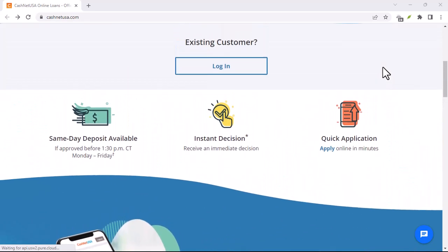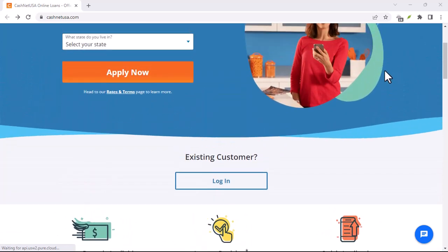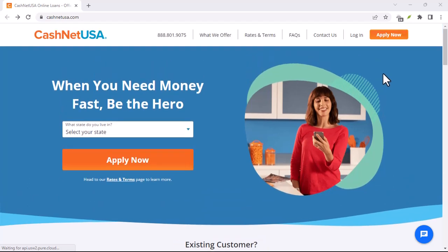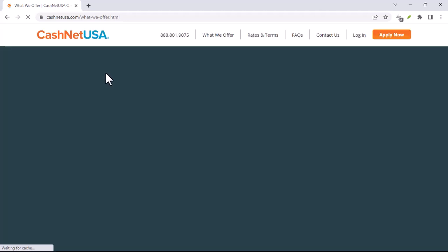While there's no exact timeline, here's a general breakdown of what to expect. Application and verification can typically take a few hours to a day. If your application is approved, you might receive a decision within a few hours or a day. Once approved, funds can be disbursed within a few hours or a day, depending on the funding method you choose.